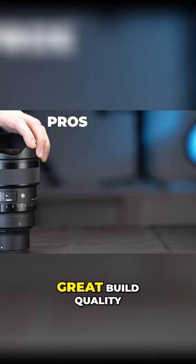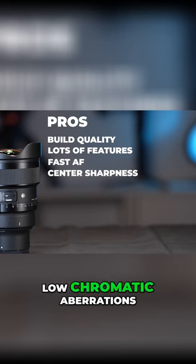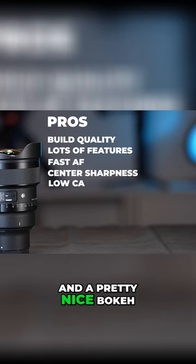The lens has great build quality, a nice set of features, fast focusing, good center sharpness, low chromatic aberrations, and a pretty nice bokeh.